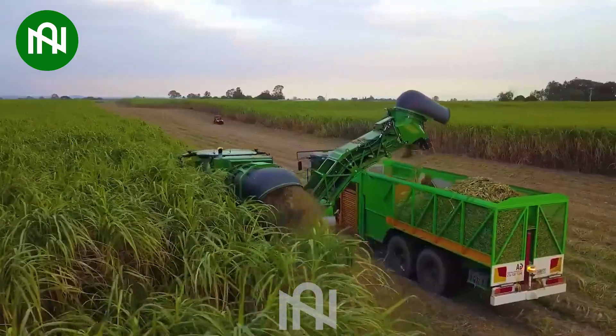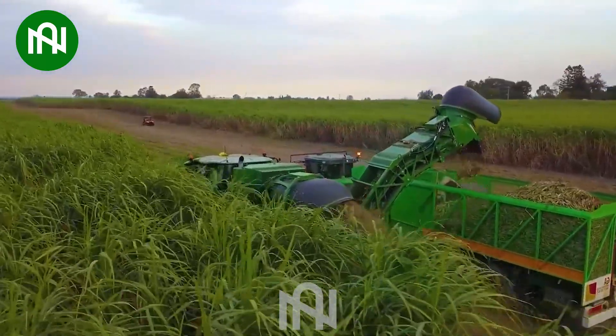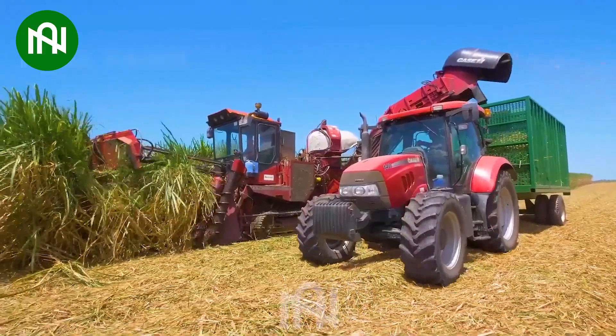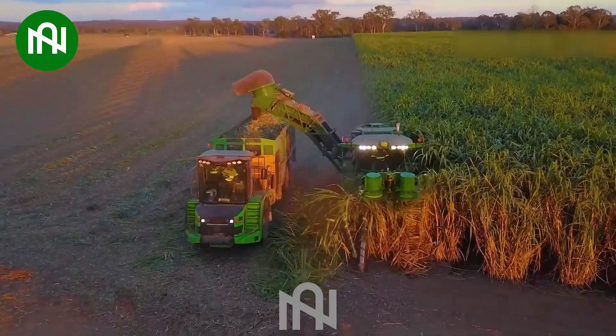The high-speed sugarcane harvester moves swiftly, almost as if it's gliding across vast sugarcane fields, ensuring quick and precise harvesting.